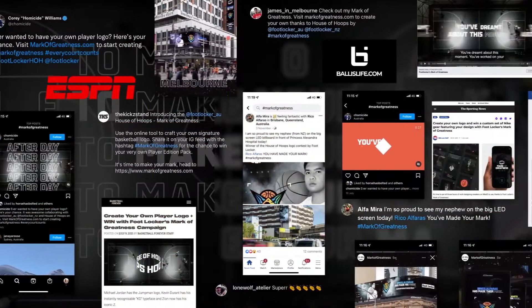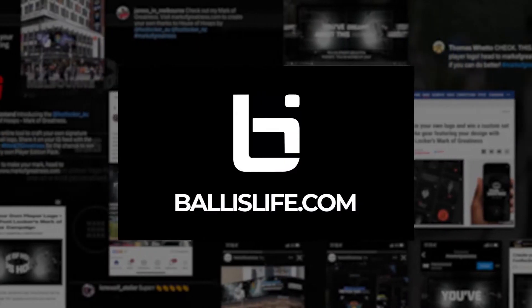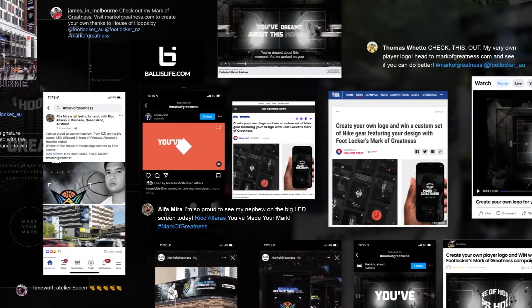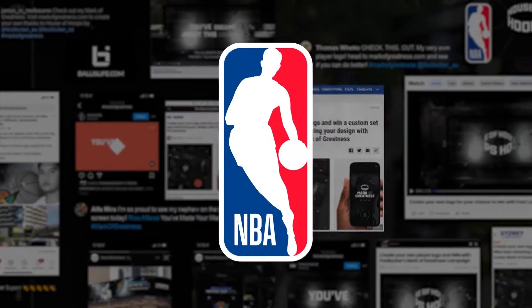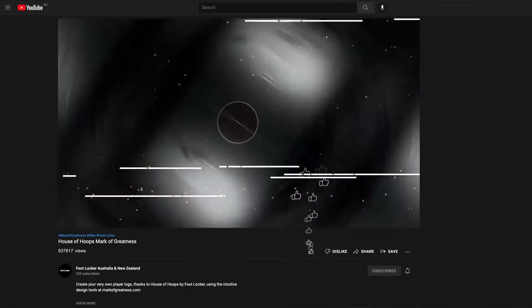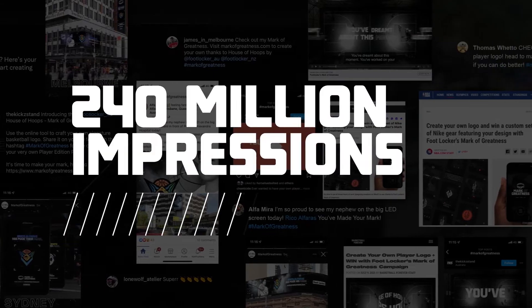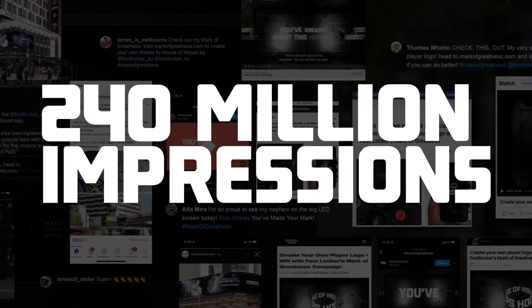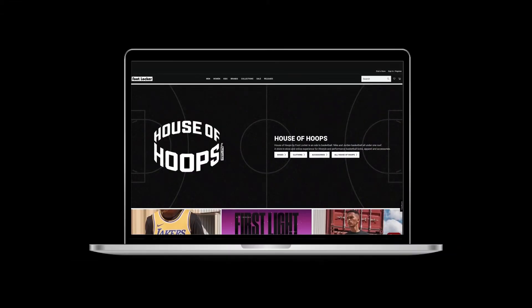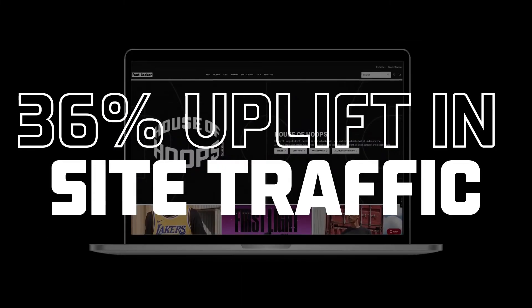With less than $50,000 media spend, everybody was talking about the campaign. From popular basketball channels all the way to the NBA. The launch film hit almost 1 million views on YouTube. The campaign generated over 240 million impressions, resulting in a 36% uplift in site traffic to the House of Hoops site.